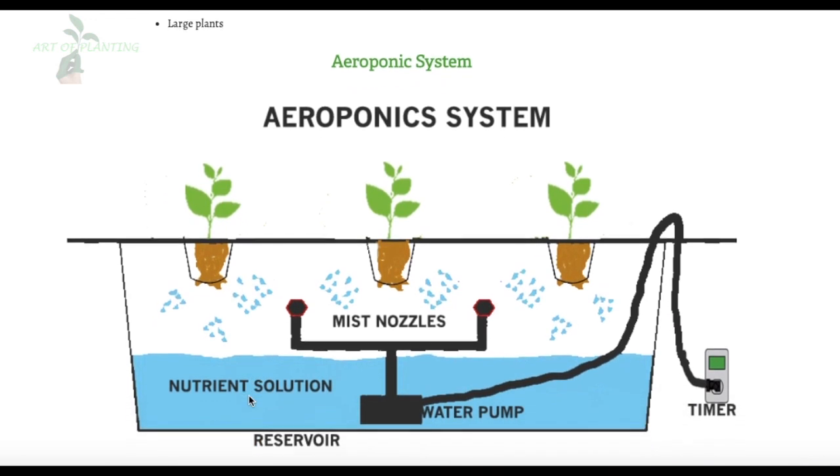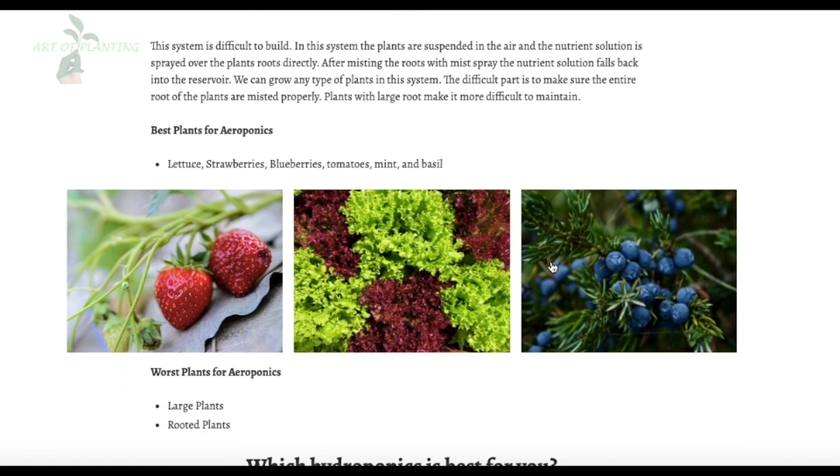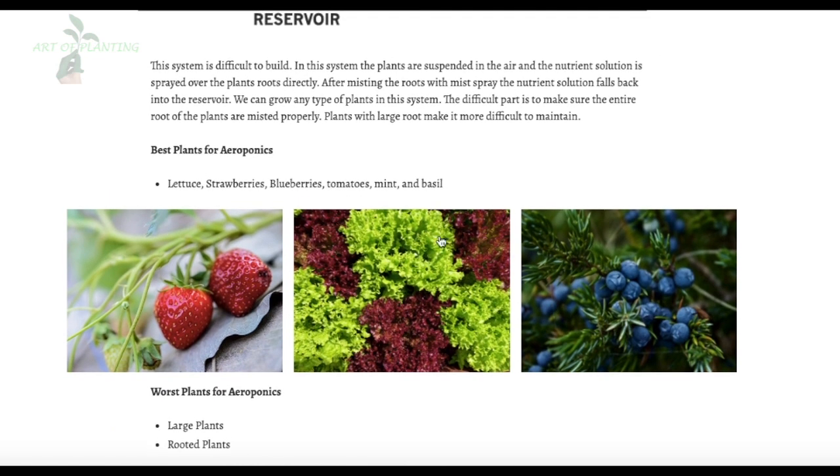Lastly, the Aeroponic system. This system is difficult to build. In this system, the plants are suspended in the air and the nutrient solution is sprayed directly over the plant's roots. After misting the roots, the nutrient solution falls back into the reservoir. We can grow any type of plant in this system, though the difficult part is ensuring the entire roots are misted properly. The best plants for aeroponics are lettuce, strawberries, blueberries, tomatoes, mint, and basil. Large and rooted plants are difficult to maintain in aeroponics.